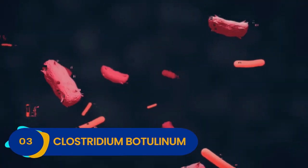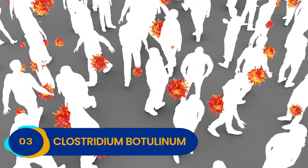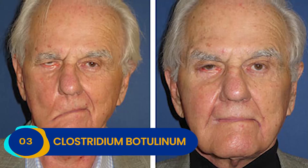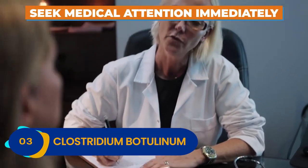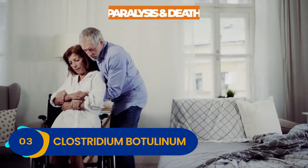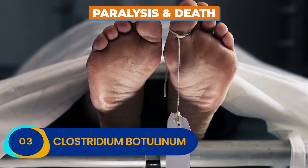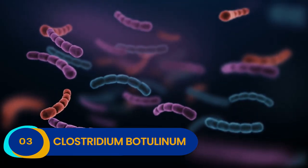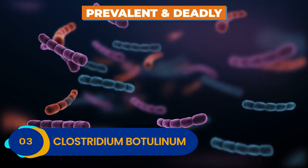Since Clostridium botulinum can be anywhere, it's challenging to track down and eradicate this bold bacteria. If you get botulism, you need to seek medical attention immediately. Left untreated, botulism can lead to paralysis or even death. What could be worse than Clostridium botulinum? How about a bacteria that is insanely prevalent and deadly?